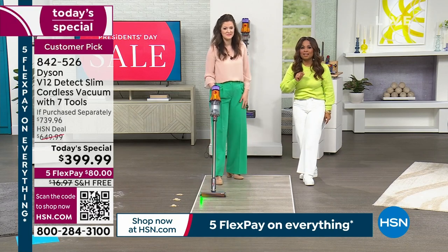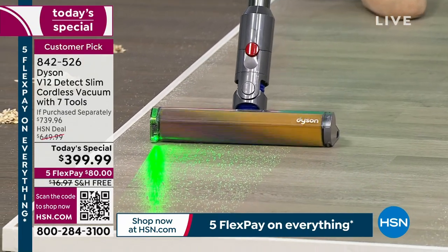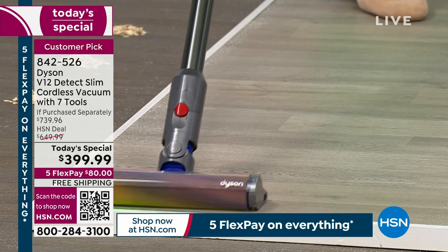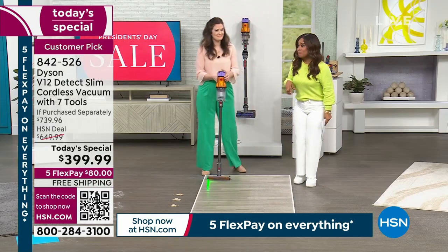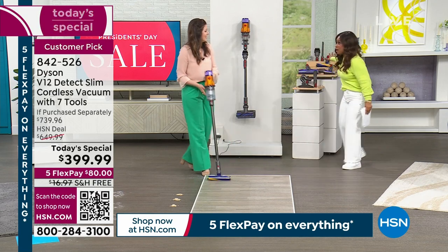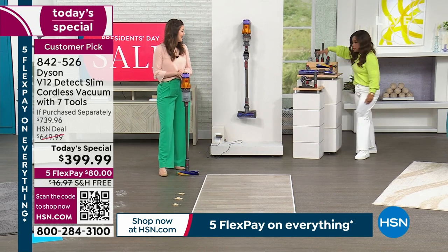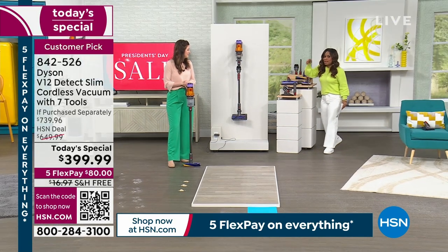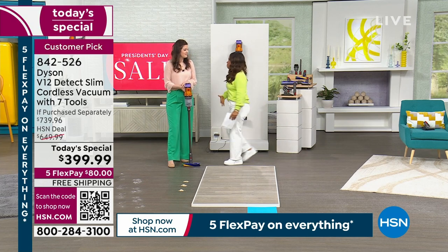They went out to the market and looked for it — they Googled it. They went online and looked at the prices and were like, this really is $700 out there, and you truly don't get this exclusive offer. You'll get the standard tools, but you don't get these additional three tools — and you certainly don't get this price. We're $300 below market with free shipping.